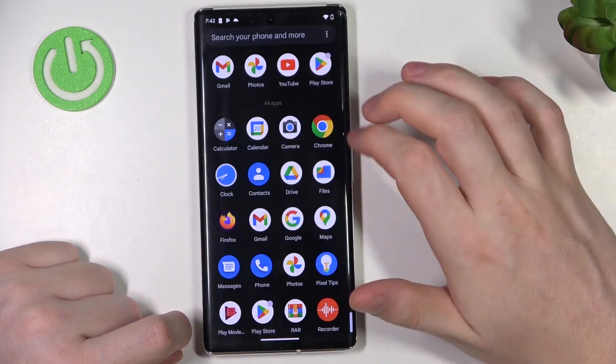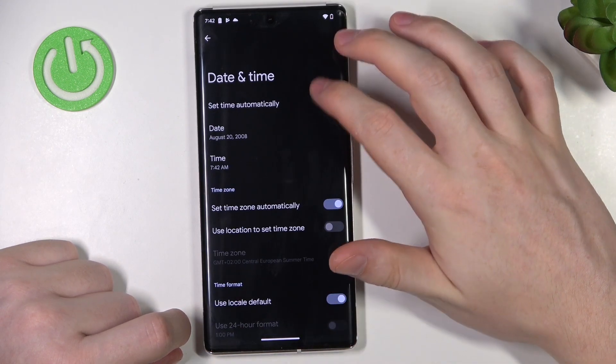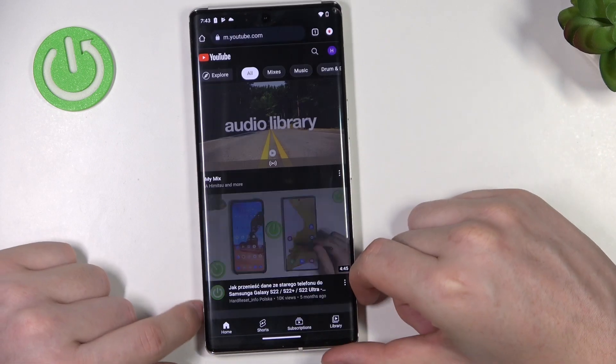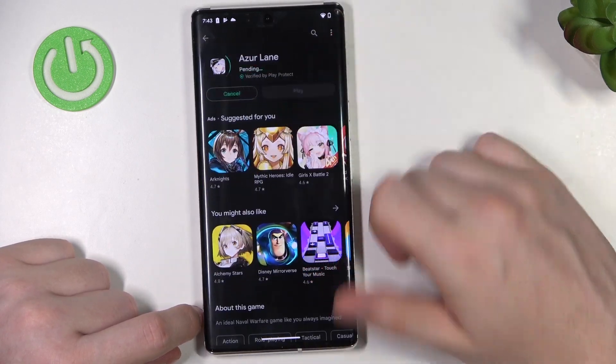So now let's go to our Settings to fix this problem. Go to System, then Date and Time, and set time automatically. Go back to Google Chrome and it works perfectly. The same goes for Google Play Store — if we try to download this game again, it should start.